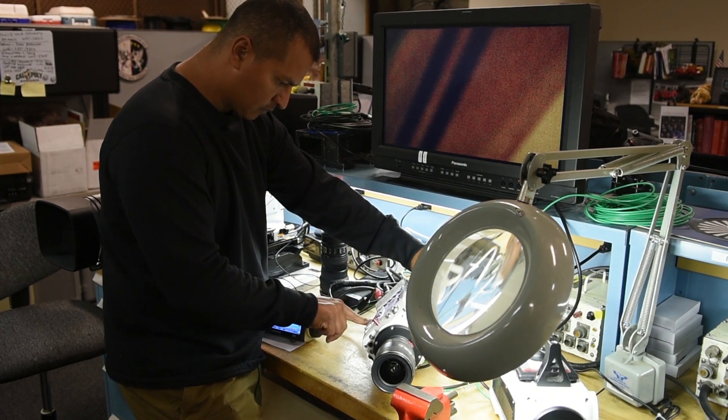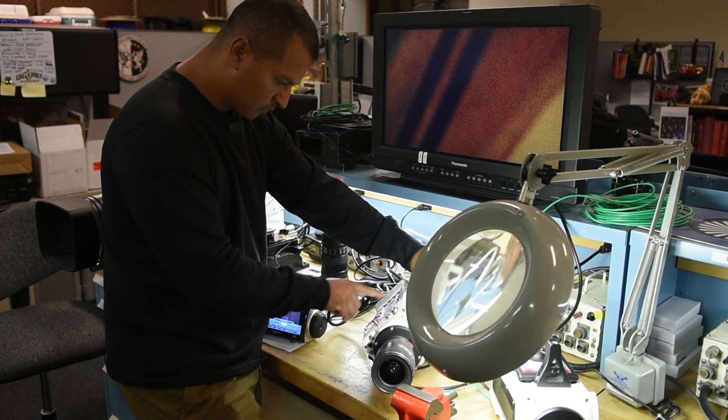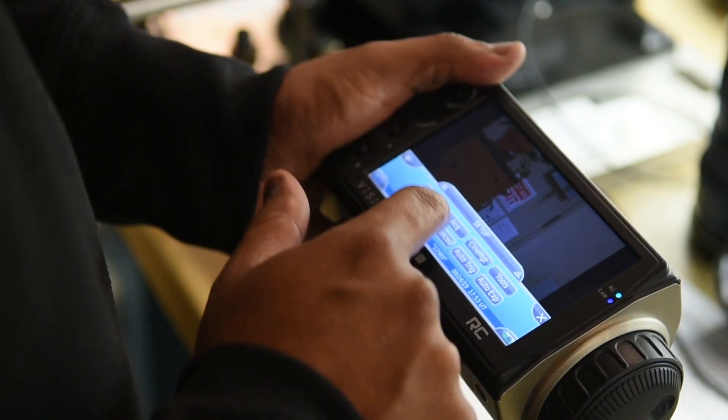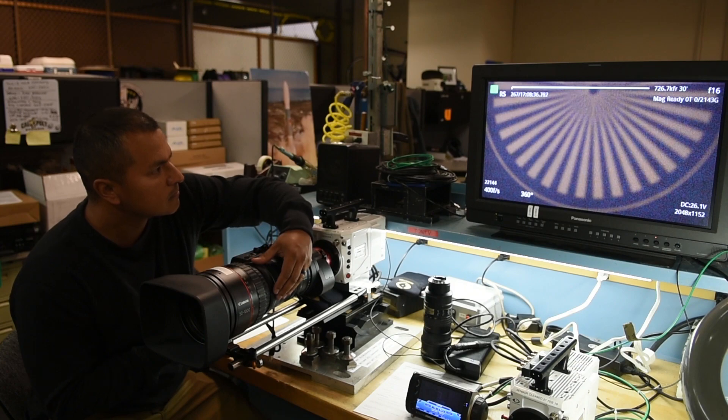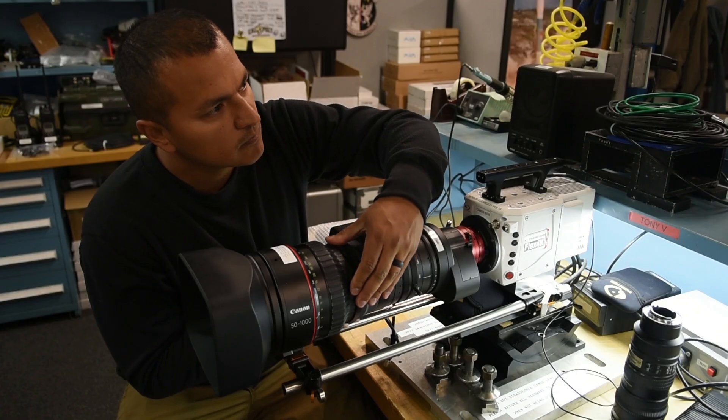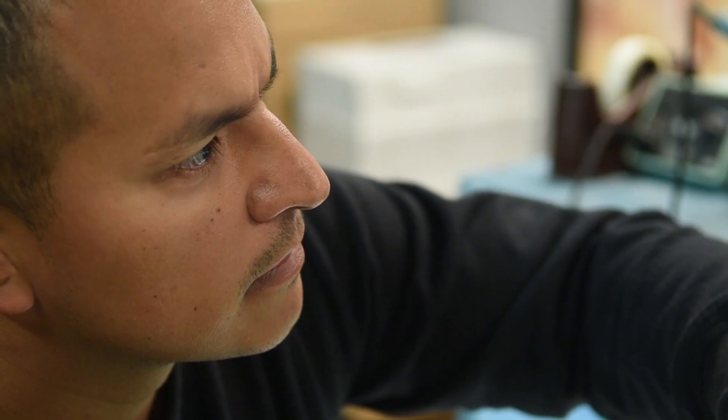Tracking mounts can hold up to 12 cameras consisting of high definition, 2 and 4K digital video, high speed digital engineering analysis video, mid-wave infrared video, and still photographic cameras.